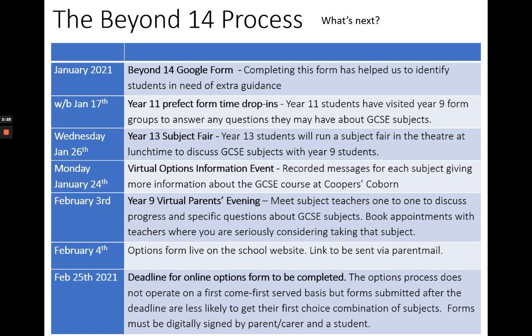This is the opportunity to meet subject teachers and discuss progress and, if necessary, the suitability of options choices. The options form will then go live on the school website after Parents' Evening to ensure that everyone has been through the full process before they submit their choices. From then, you will have until February 25th to complete the online form, which must be digitally signed by both parents and students.